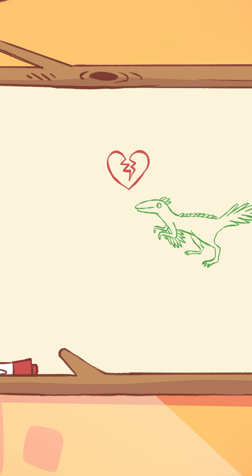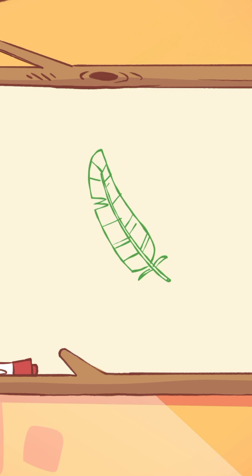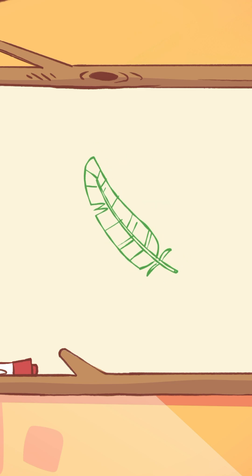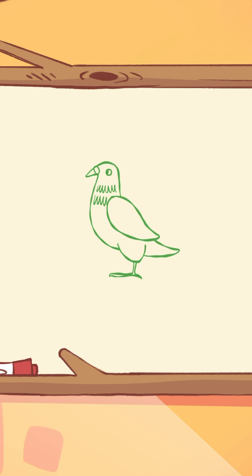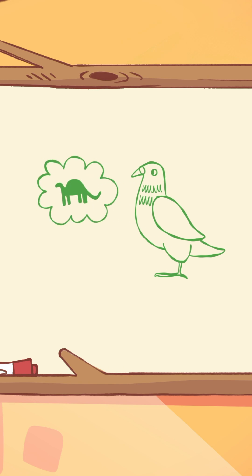And here's something really cool. Those feathery dinosaurs are actually the ancestors of the birds we see today. That's right! The pigeons, parrots, and even chickens we see around us are distant relatives of dinosaurs.